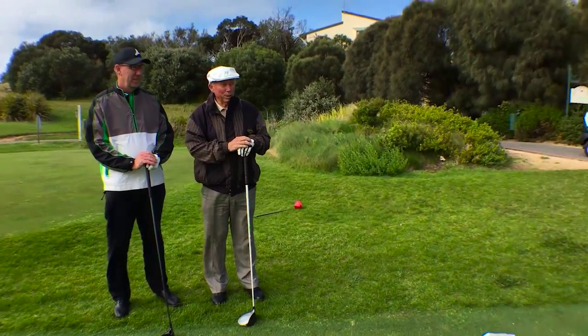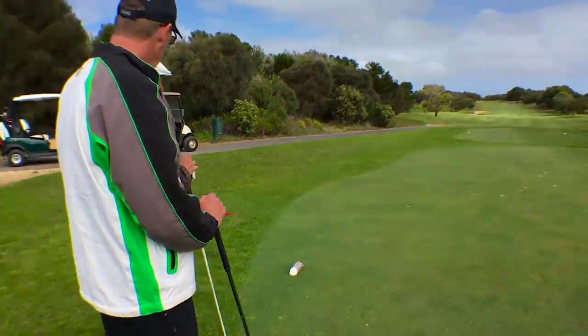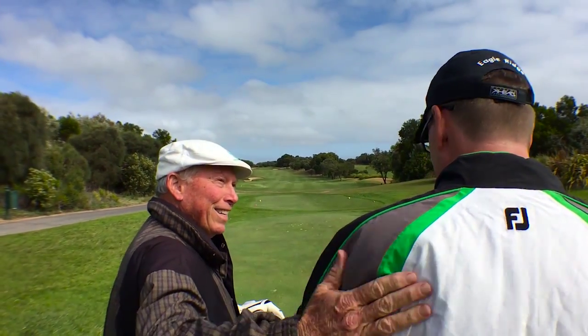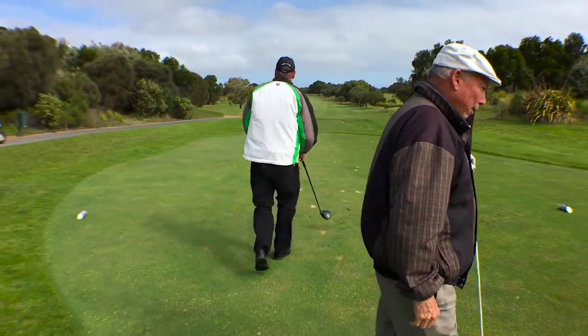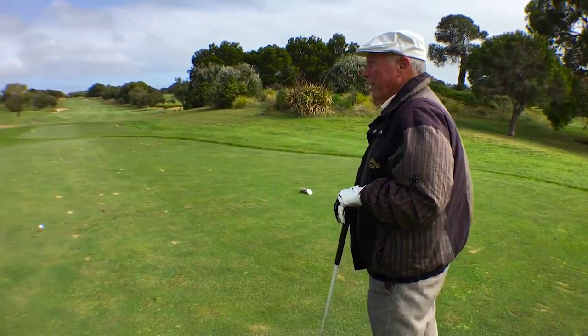Great hole, this 10th hole especially today — it's into the breeze, it's a real testing par 4. It's about 450 yards all the way into the breeze. You're going to lead us up, very good job to get there. We're going to have a lot of fun playing the back 9 here at Eagle Ridge.